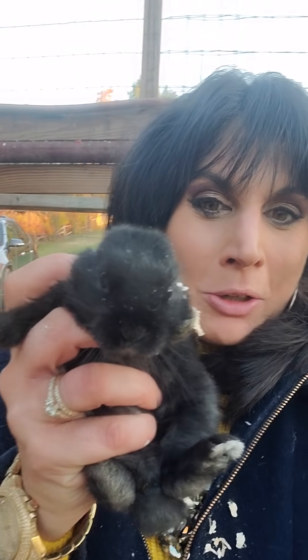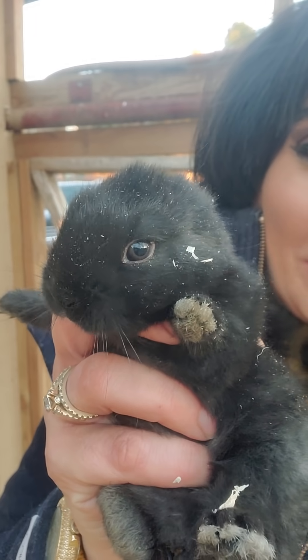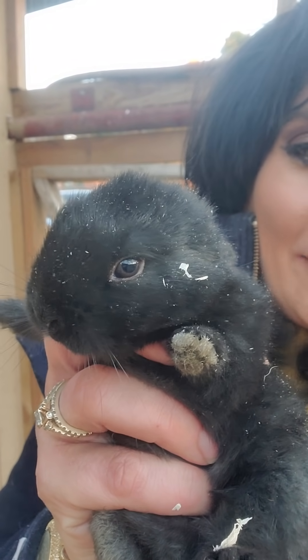Can you believe it? Callie is a mama. Say hi to the world, little one. It's your first close-up here. I know he's got wood shavings on him right now — hi everyone, I've arrived!